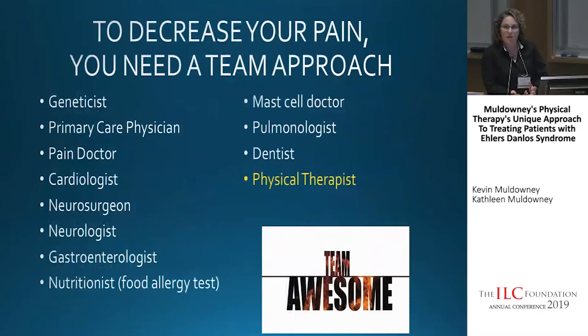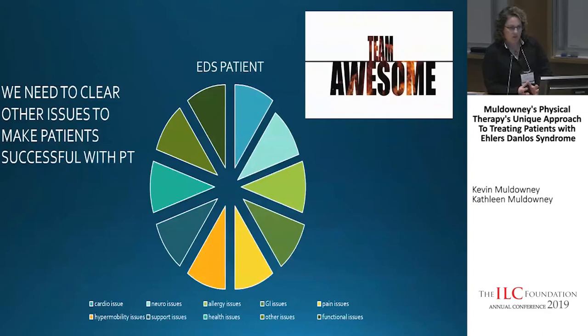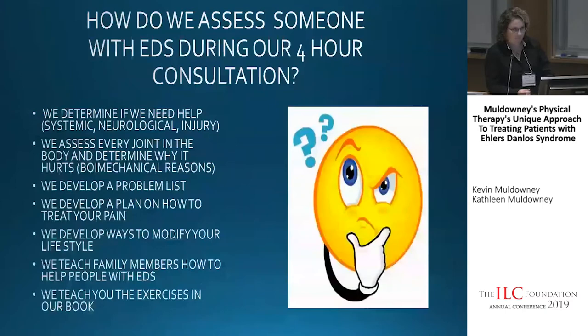To decrease your pain, we've talked a lot about a team approach and contributing factors that can affect pain and function. We call this Team Awesome — we want all our patients to have a great team to support them. Common doctors an EDS patient may require include a geneticist, primary care physician, pain doctor, cardiologist, neurosurgeon, neurologist, gastroenterologist, nutritionist for food allergy testing, mast cell doctor, pulmonologist, dentist, and physical therapist. We look at an EDS patient like a pie — all the pieces need to be addressed to treat the patient as a whole, clearing out other issues so the patient can be successful with PT.